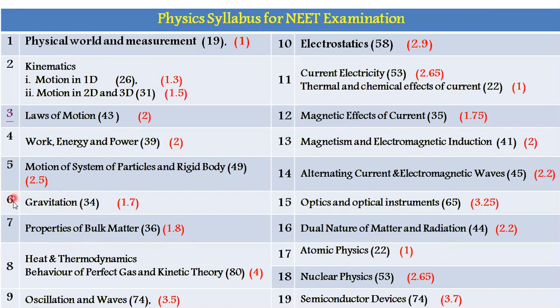Chapters 1 to 7 are related to Mechanics. On an average, the Mechanics portion will give 13 to 15 marks weightage out of 45. For example, when Motion of System of Particles and Rigid Body gives 2 questions, Gravitation may give another 2. Overall, on an average from chapter 1 to chapter 7, the weightage is 13 to 15 marks out of 45.